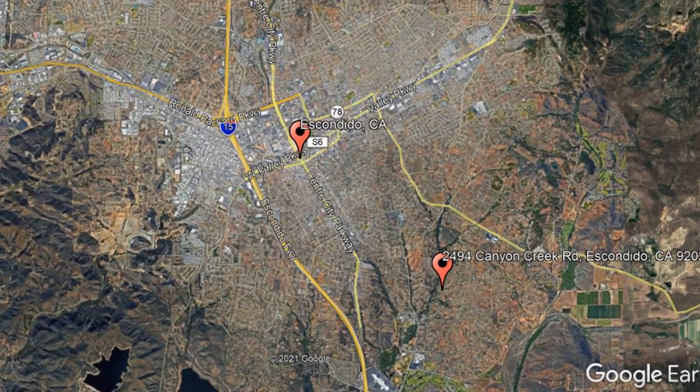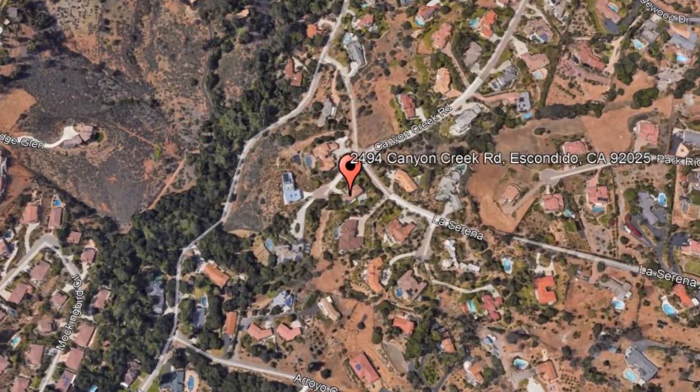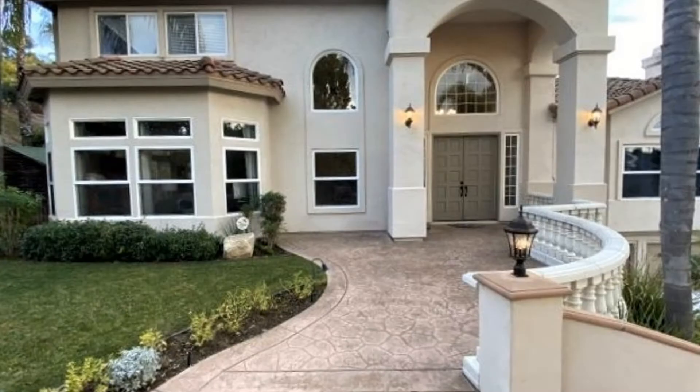Check out this available property: 2494 Canyon Creek Road, Escondido, California. You will love this beautiful two-story home that sits in a quiet cul-de-sac. You will be welcomed by lovely landscaping and a grand entry.